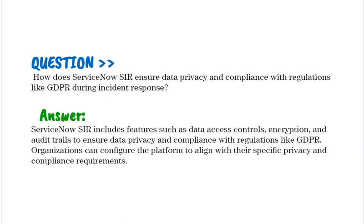How does ServiceNow SIR ensure data privacy and compliance with regulations like GDPR during incident response? ServiceNow Security Incident Response includes Data Access Controls, Encryption, and Audit Trails to ensure data privacy and compliance with regulations like GDPR. Organizations can configure the platform to align with their specific privacy and compliance requirements.